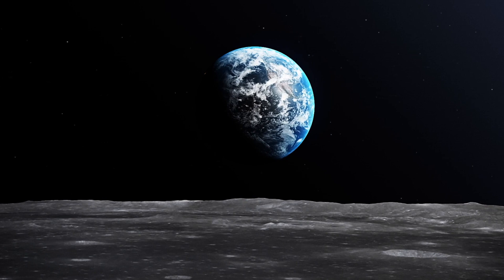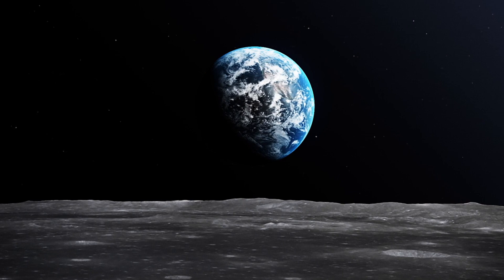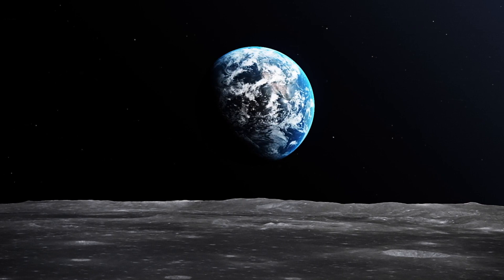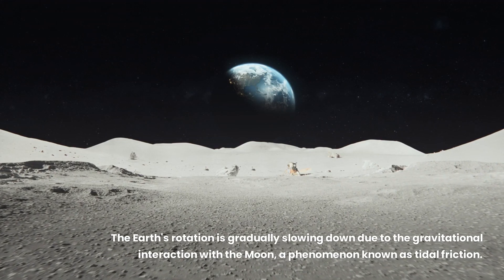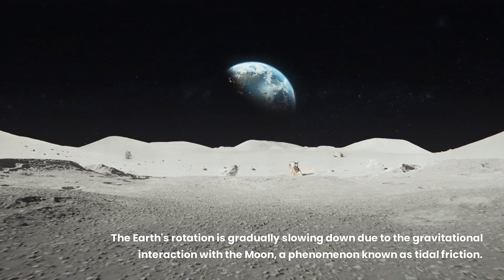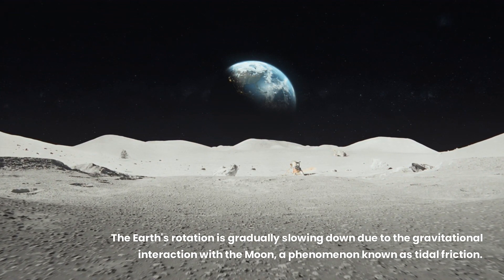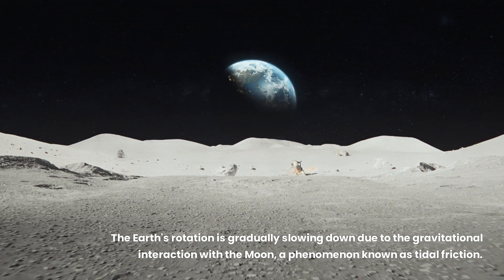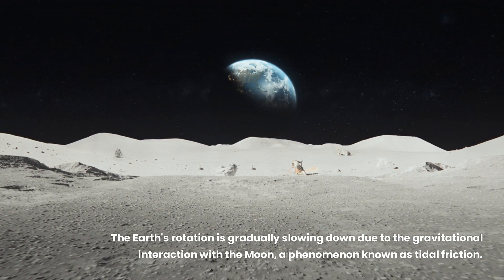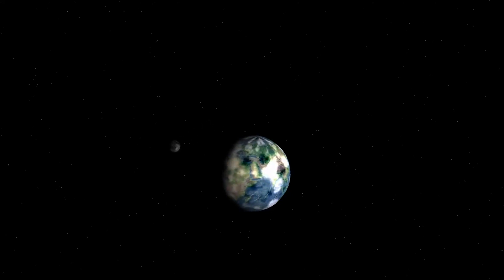You might be wondering: why aren't we tidally locked to the moon? It comes down to a balancing act of mass and momentum. Earth's larger mass and rapid rotation mean the moon's gravity doesn't have the same effect on us as we do on it. However, the moon is pulling its weight through a gravitational interaction known as tidal friction, slowing us down by about 1.7 milliseconds per century. But don't worry — this slow dance will take billions of years to play out, and by that time the face of our solar system will have changed entirely.